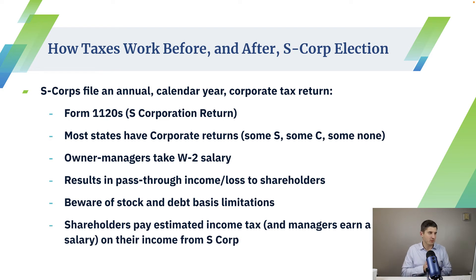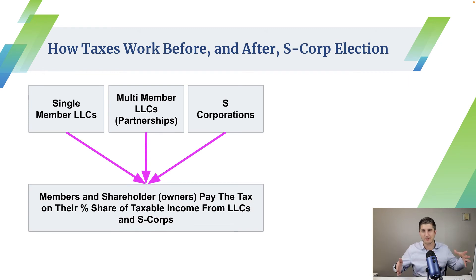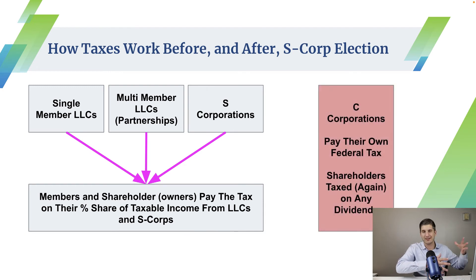As long as you have a good tax pro to help you maintain your basis calculations, you should be okay. Shareholders pay estimated income taxes on the income from the S-corp, just like a partnership, because the corporation doesn't pay federal tax — the shareholders do. On the concept of pass-through taxation, the income that an LLC, a partnership, or an S-corporation earns passes through to the shareholders who ultimately pay tax on that income along with any other income sources they have. C-corps pay their own federal income tax, and any dividends distributed out to shareholders are then taxed again at the shareholder level — that's double taxation. As an S-corp, the company is taxed once at the individual shareholder level.